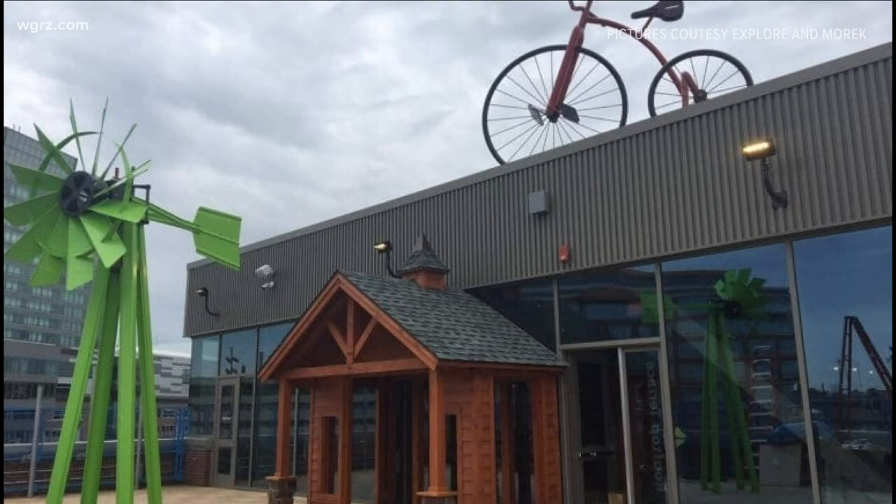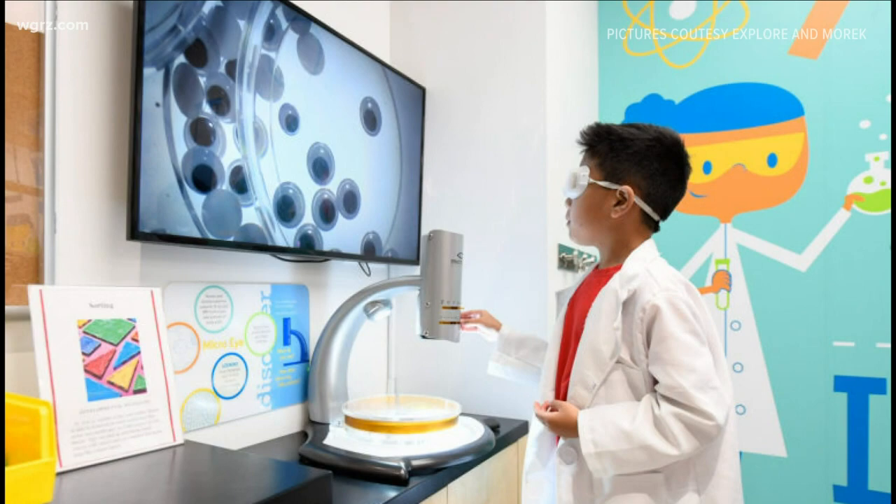We're offering admission for everyone for $7.16 for the rest of April — 716, there it is. And it's for everybody, even the 585ers. Even if you're out of the 716 area code, you can get the price.